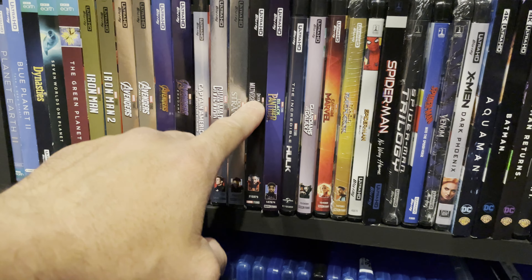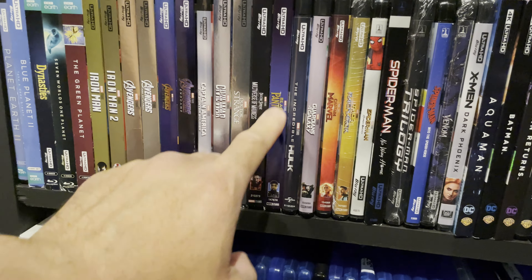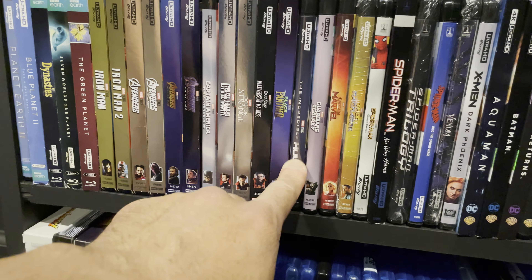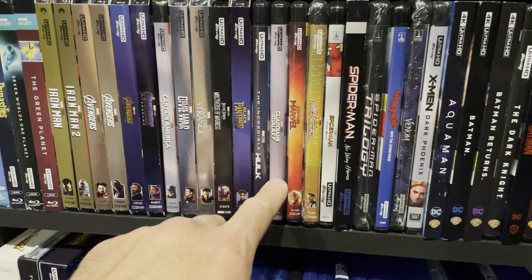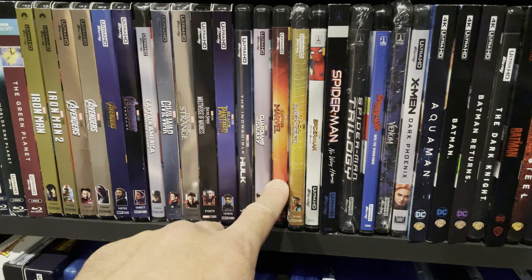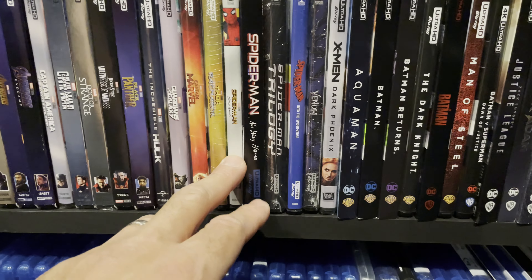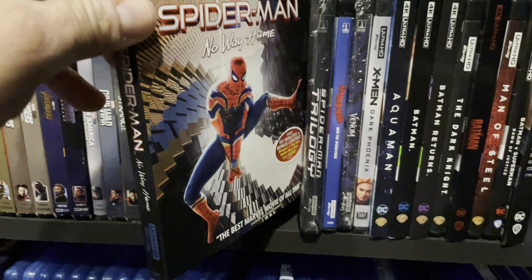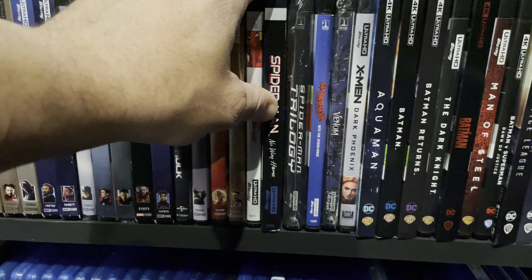Doctor Strange in the Multiverse of Madness — I really like this movie a lot; huge fan. Black Panther — I liked it but didn't like the CGI very much. The Incredible Hulk — really good home theater watch. Guardians of the Galaxy, Captain Marvel, Thor: Ragnarok, Spider-Man: Homecoming — all fun movies and great home theater watches. Spider-Man: No Way Home — I love this movie in absolutely every way; one of my favorite Marvel movies.